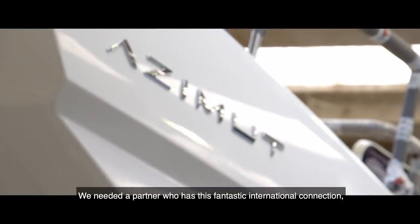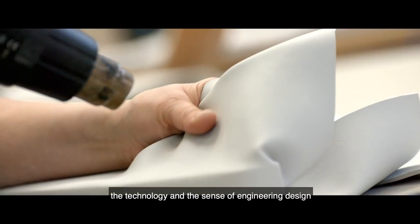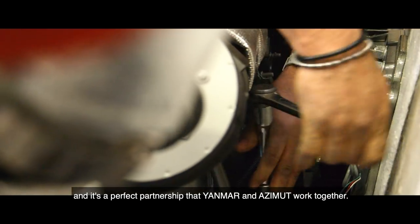We needed a partner who has this fantastic international connection, the technology, and the sense of engineering design. And it's a perfect partnership that Yanmar and Azimuth work together.